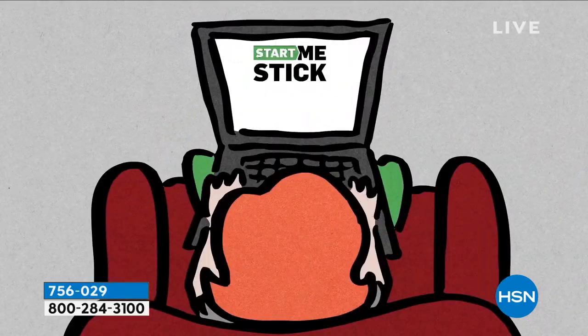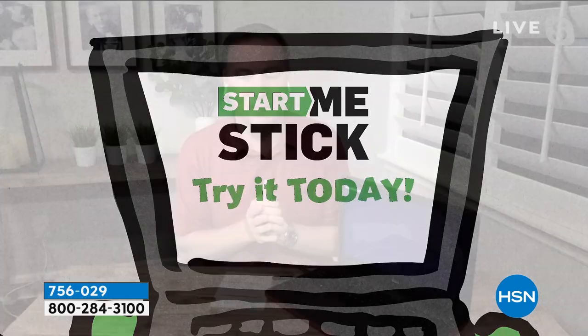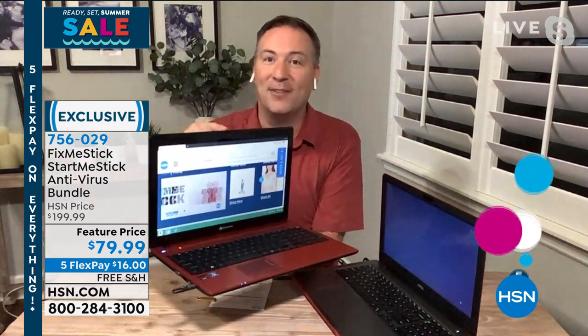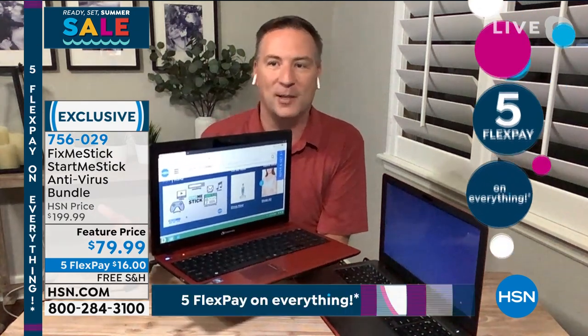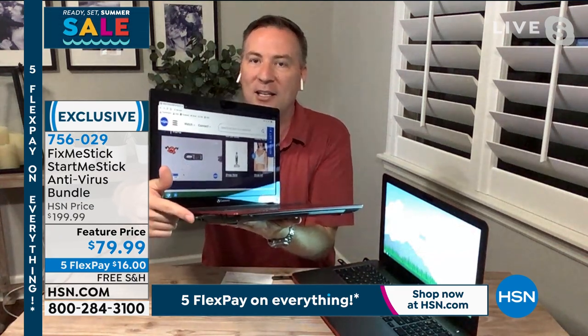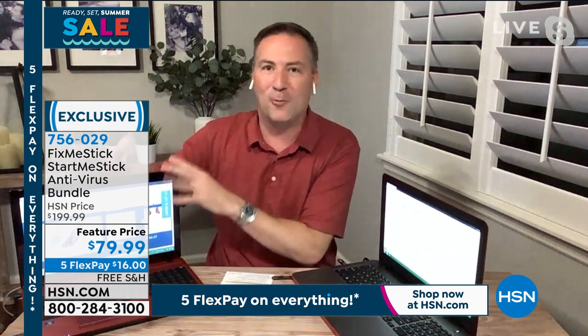It's a special operating system — the Start Me Stick operating system. It brings those old computers back to life. This Dell is turning on again — that's a six-year-old Dell. This is the last Gateway ever sold at HSN — nine years old. It doesn't work because Microsoft doesn't support the operating system anymore. But the screen, keyboard, and hardware are great. Right now I'm actually using it with the Start Me Stick watching us live on HSN.com. If you want to set it up for kids to watch movies, you can. Don't get rid of those old computers.